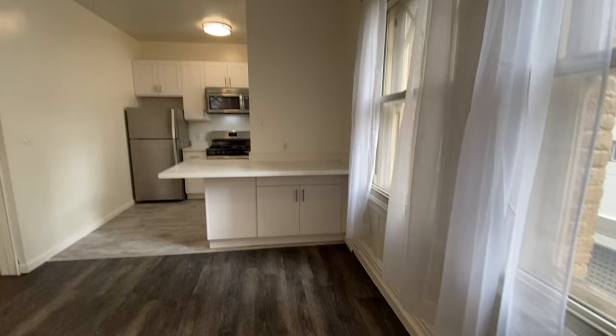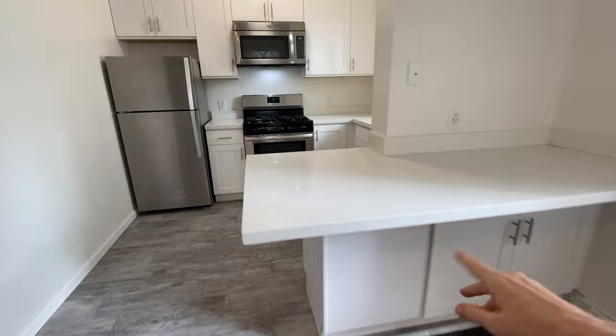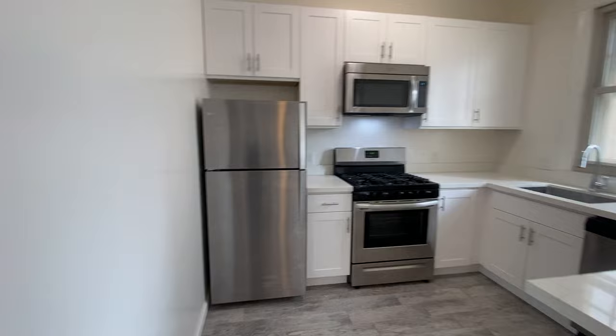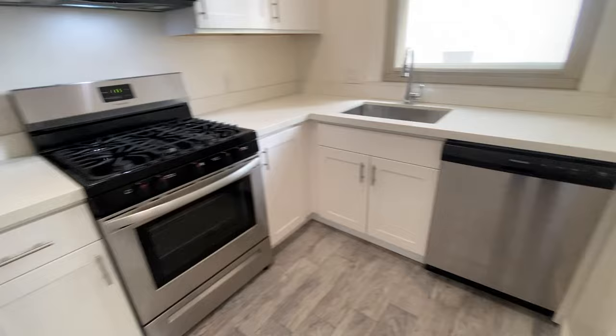There are some more cabinets under this lovely marble-like kitchen counter island, with a little bit lighter flooring in the kitchen. Lots of cabinet space, stainless steel appliances — a full-size fridge, microwave, gas range, and a dishwasher.